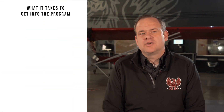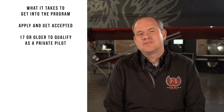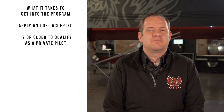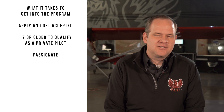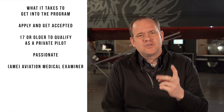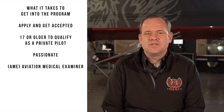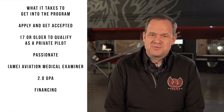Now let's talk about what it will take for you to get into the SUU fixed-wing program. First, you're going to need to apply to SUU and be accepted by their admissions office. Then you're going to need to be 17 years old to qualify as a private pilot. Don't forget to bring your passion — it requires a lot of passion. You'll also need to qualify yourself medically by being examined by an aviation medical examiner. Once you receive a first or second class medical, you'll also need to qualify yourself academically with a 2.0 or better. Then you're going to need to secure some financing — we're going to talk about that in some future videos.